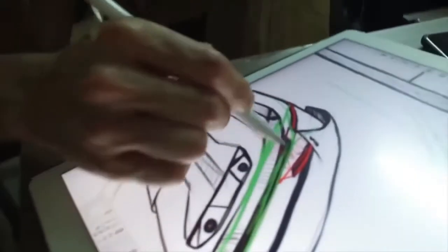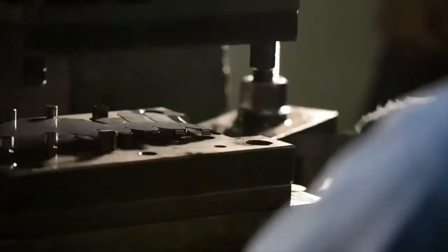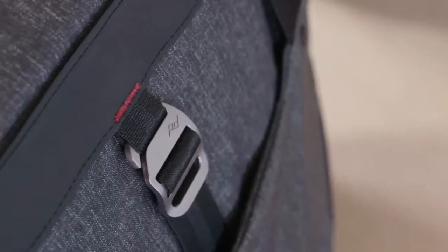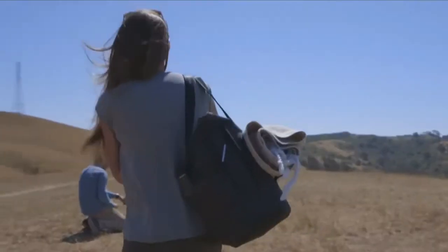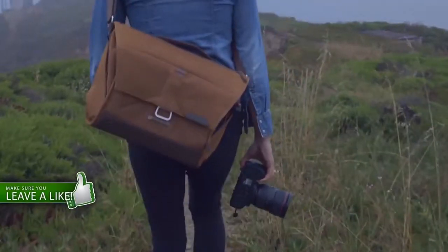We pride ourselves in the details. Every pattern unique. Every piece of hardware custom. All materials functional and beautiful. No gimmicky features. No dangling straps. No sloth.